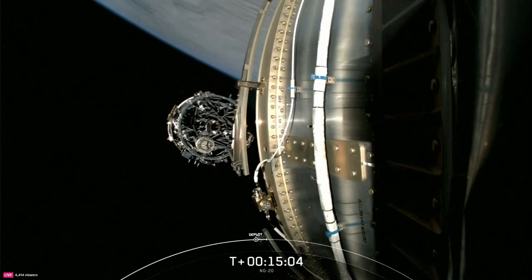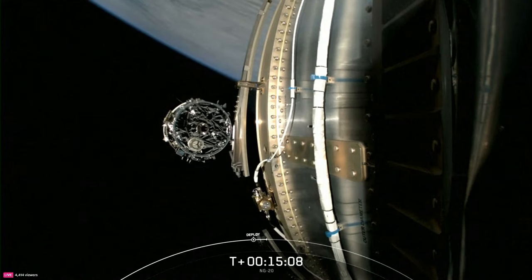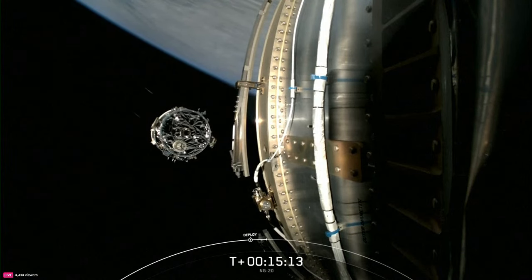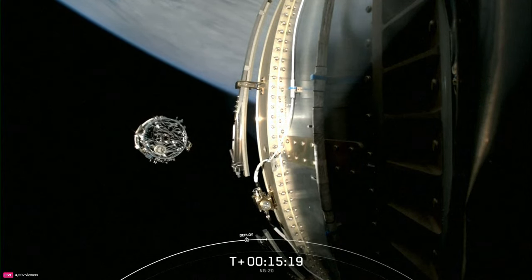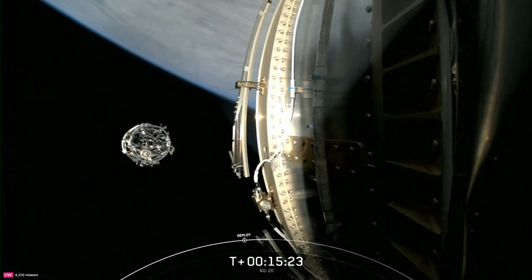The Cygnus spacecraft is now on its way to the International Space Station, expected to arrive in just under 40 hours at 3:20 a.m. Central Time. That's going to wrap it up for me here in Hawthorne. Be sure to check out spacex.com/launches for a schedule of our upcoming missions. Rob, what's next for Cygnus?